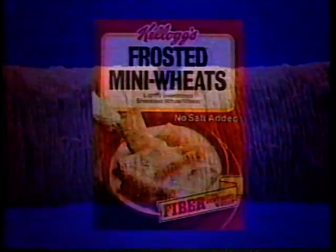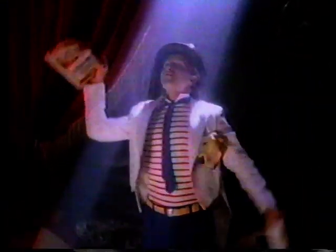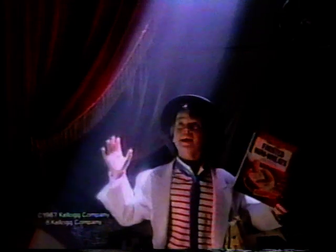Kellogg's Frosted Mini Wheats. Shredded wheat nutrition you want as a grown-up. Delicious frosting the kiddie just won't give up. The nutrition in Kellogg's Mini Wheats deserves a spotlight. But the kiddie thinks the delicious frosting is really out of sight.